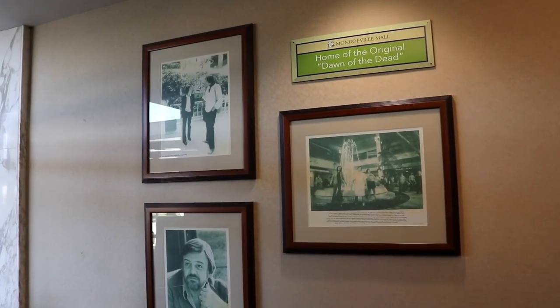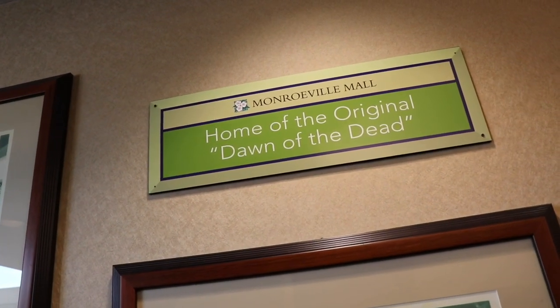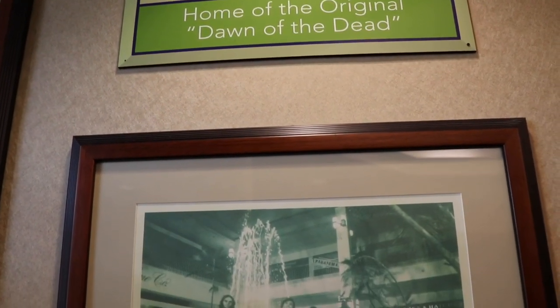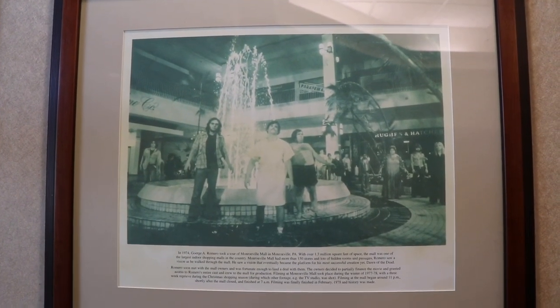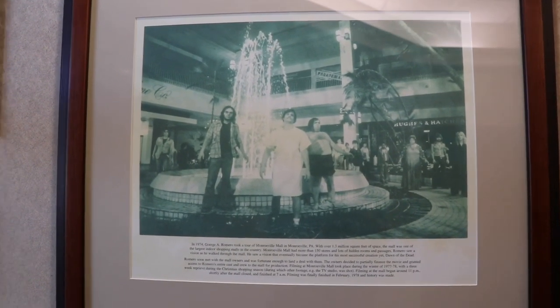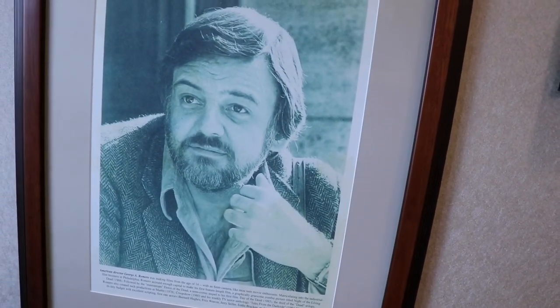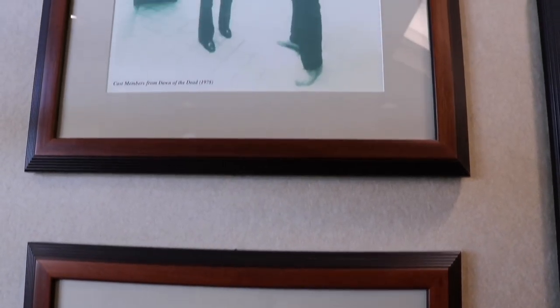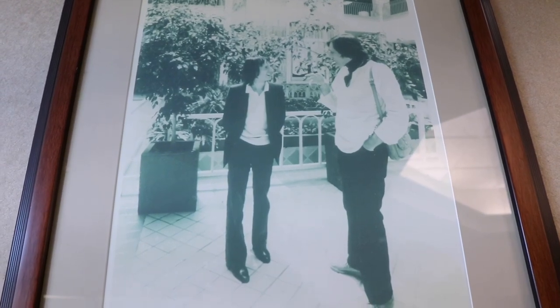Near one of the entrances they have a couple of different photos on a plaque that says 'Monroeville Mall — Home of the original Dawn of the Dead.' Here is a screenshot from the movie, and right next to it is a portrait of George Romero. Right above it, it has a caption that says 'Cast members from Dawn of the Dead, 1978.'